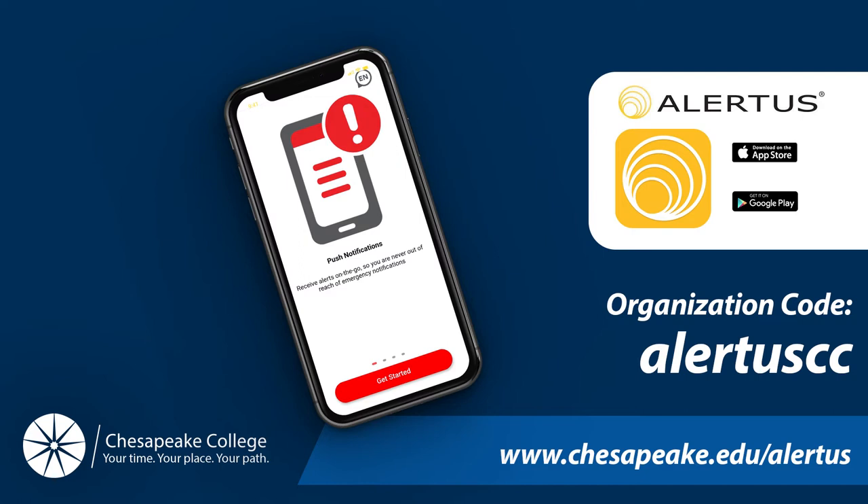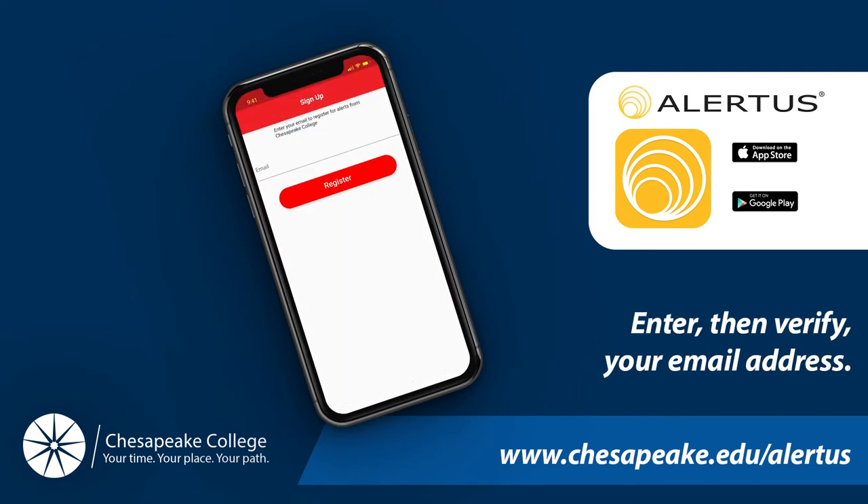You're going to enter Chesapeake College's organizational code, which is ALERTUSCC — all one word, no spacing. Then click Continue. Enter your email address and click Register.